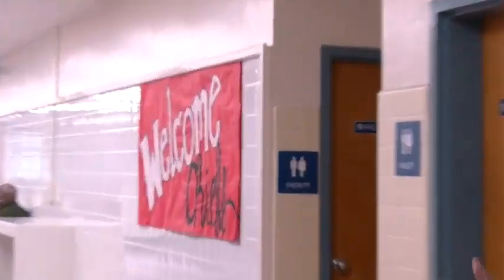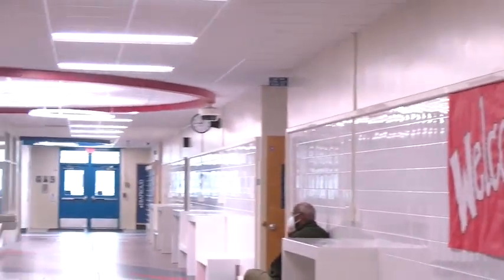This is probably my favorite part of the school — it's the 300 Hallway. This is where you have art, culinary classes, and especially the business classes. They have some fantastic facilities, which we can show you right now. So let's go.